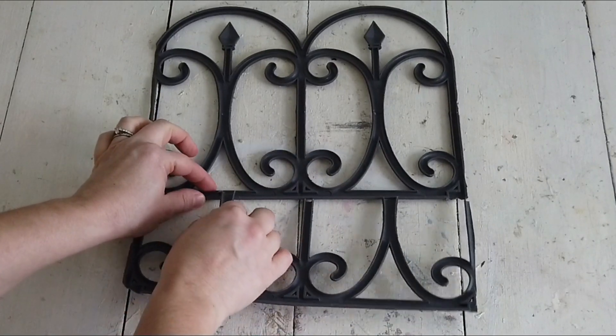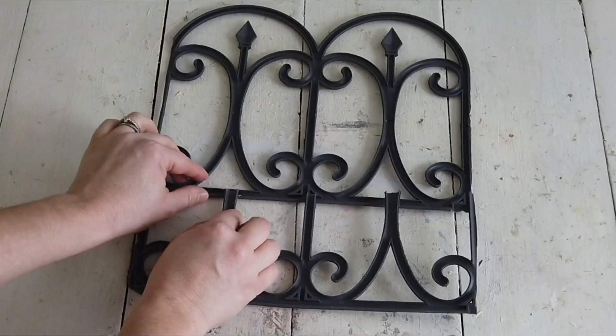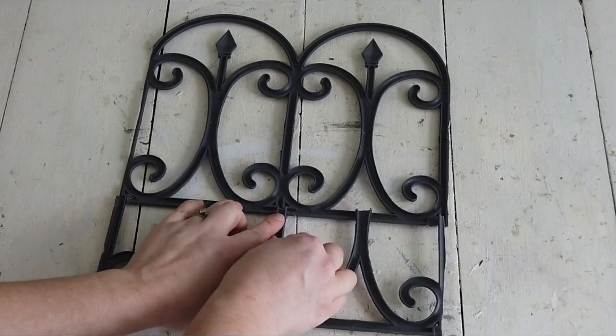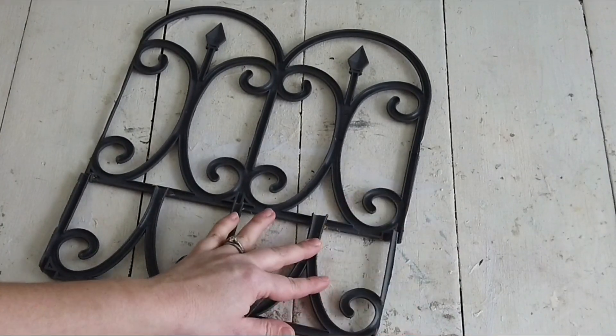And it actually stayed pretty well with just hot glue. You just want to make sure that you don't go too heavy with the hot glue so it doesn't seep out onto the other side. And I just glued all four of the parts down to the back of that piece of arched fence.